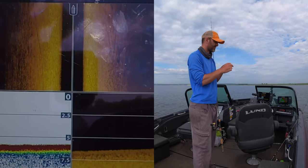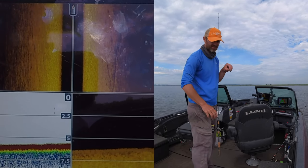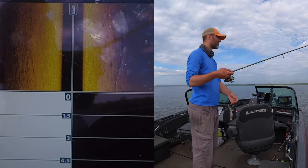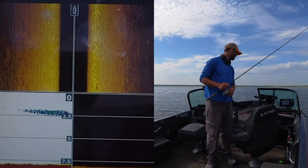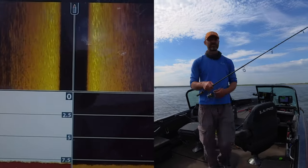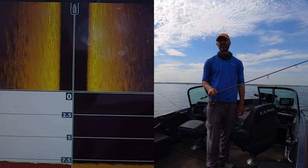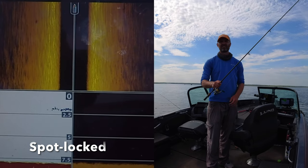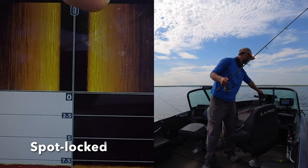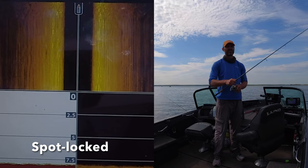Fish that are a little tough to tell are like big walleyes versus carp and catfish. Catfish, both on side imaging and 2D sonar, look a lot like walleyes. Maybe sitting still - casting will be more effective than dragging sometimes. You can go a little both ways.